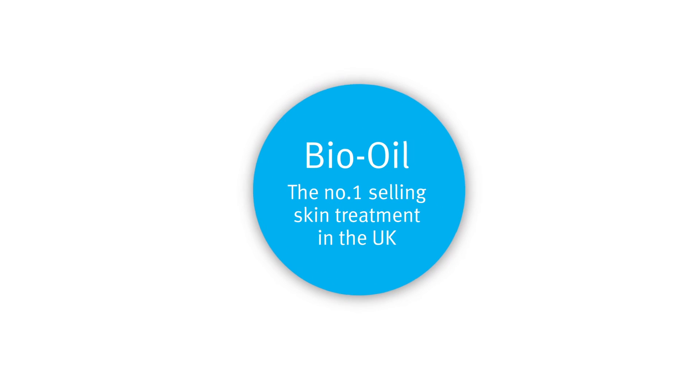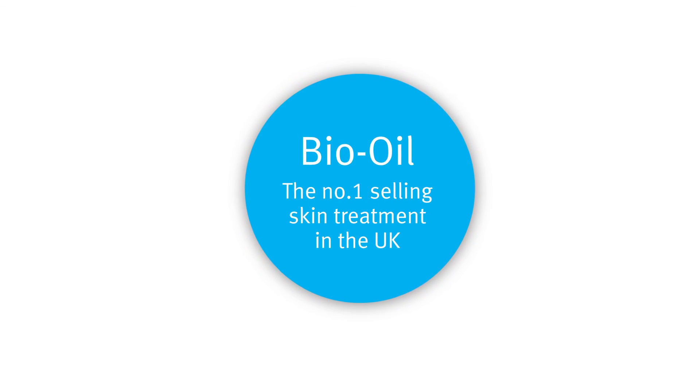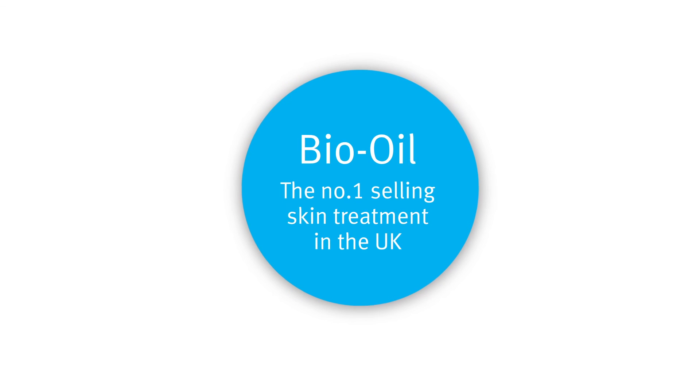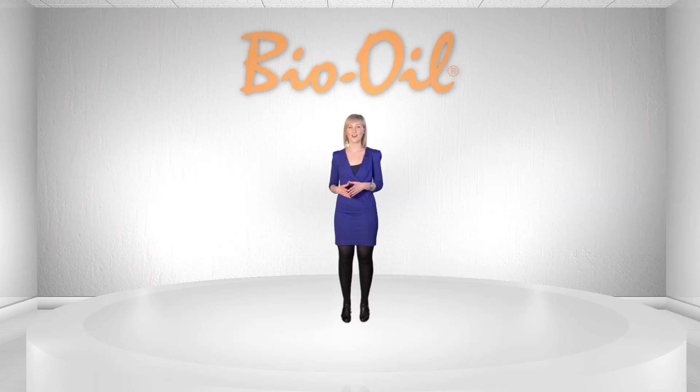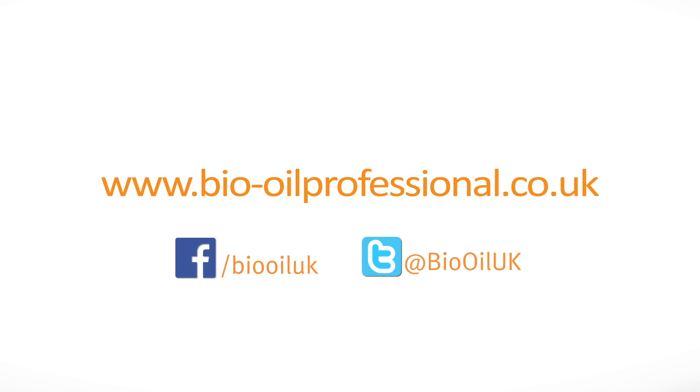Bio Oil is one of the most highly recommended products by healthcare professionals, so it's no wonder it's the number one selling skin treatment in the UK. Thank you for watching. For more information, visit www.bio-oilprofessional.co.uk.